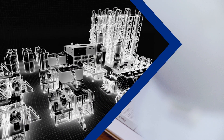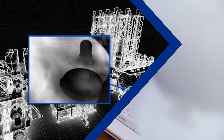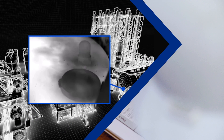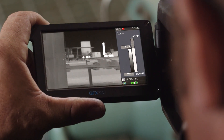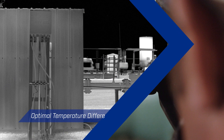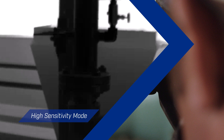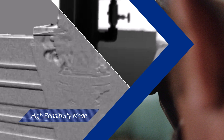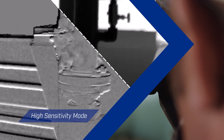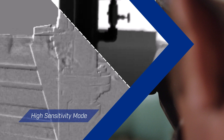Like all of FLIR's methane sighting cameras, the new GFX320 offers superior gas visualization because it's calibrated to measure temperature. This means you can assess thermal contrast during leak inspections and ensure you have optimal temperature difference between the gas compound and the background scene. Increase leak detectability five-fold with FLIR's unique high-sensitivity mode, which accentuates plume movement using proprietary video processing techniques.